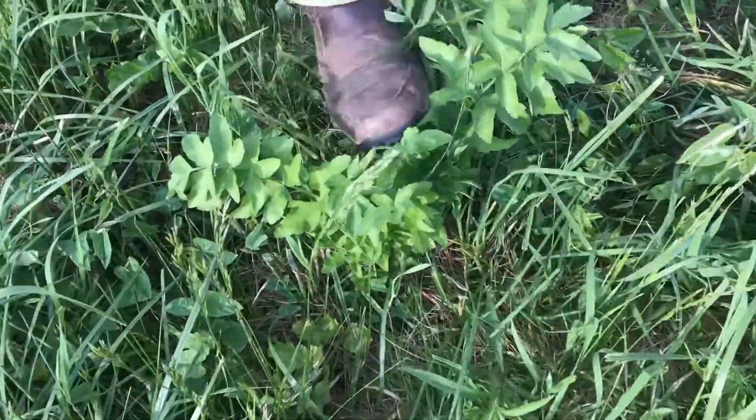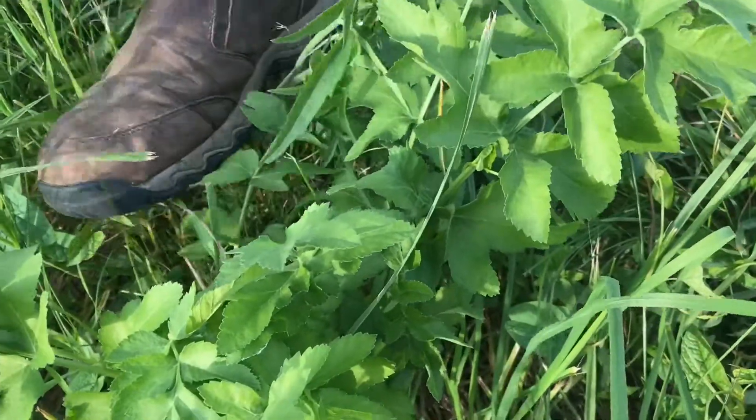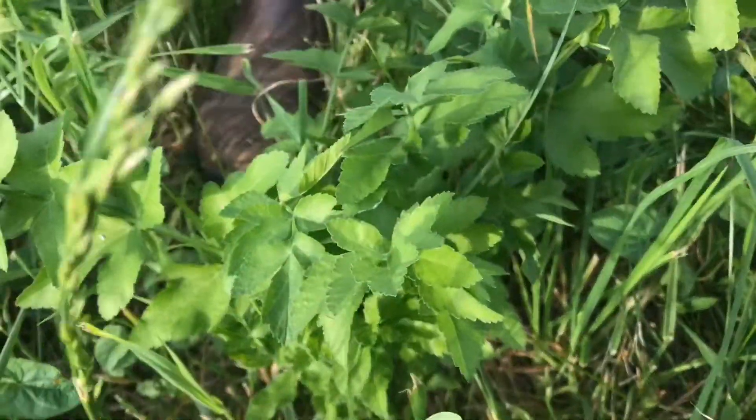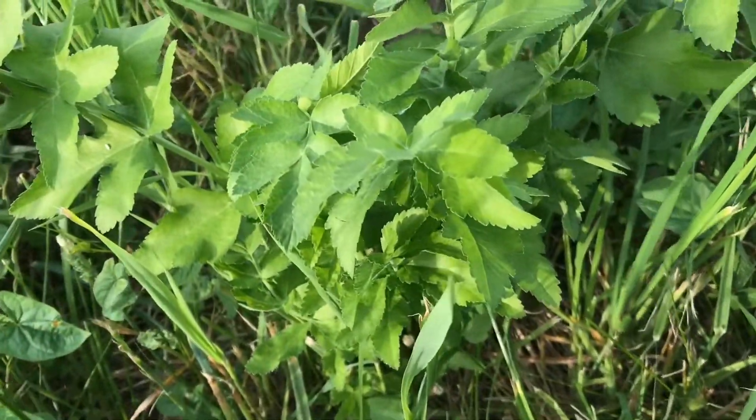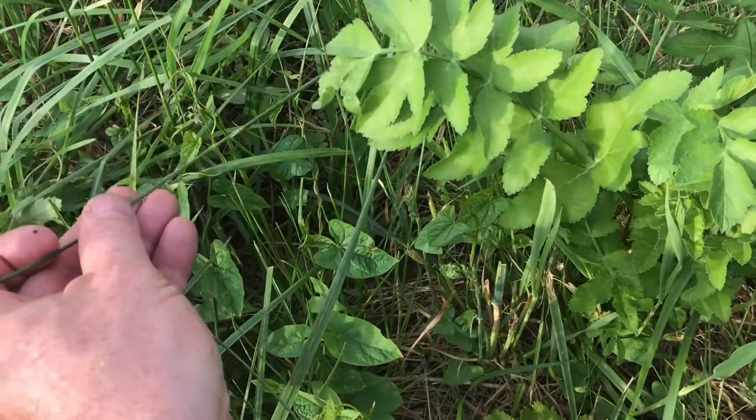This plant right here is cow parsnip. It can grow seven feet high. It's often confused with giant hogweed. This is definitely one of those plants you want to avoid touching.